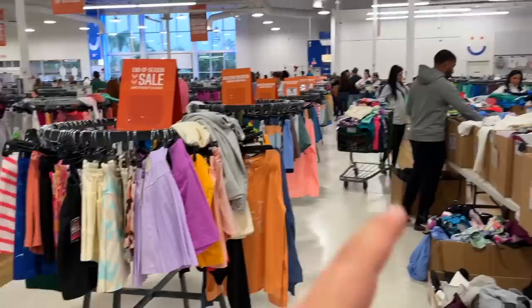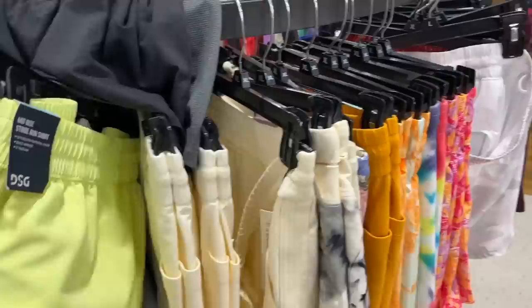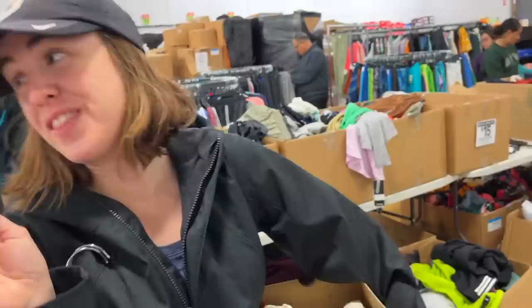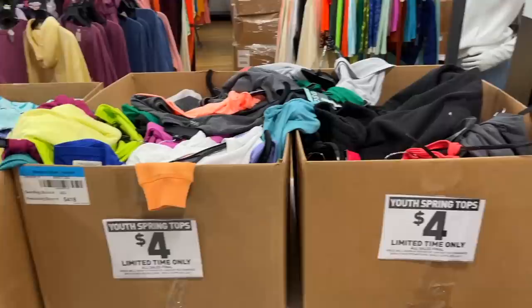Whatever we find has got to be worth it — those Vans definitely are. Check out that checkout line though — it's pretty intense. It is holiday week, Christmas is like five or six days away, so it makes sense. Those Vans are pretty sweet — super excited Ashley found those. I'll wait in line. Oh man, these youth ones are only four dollars.